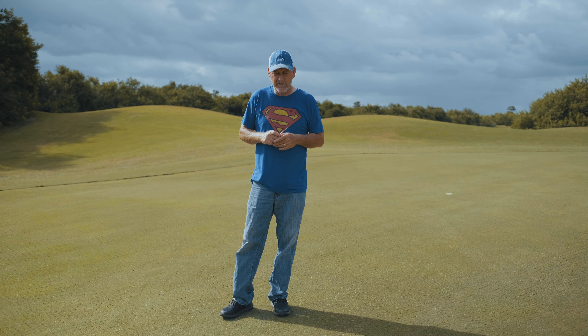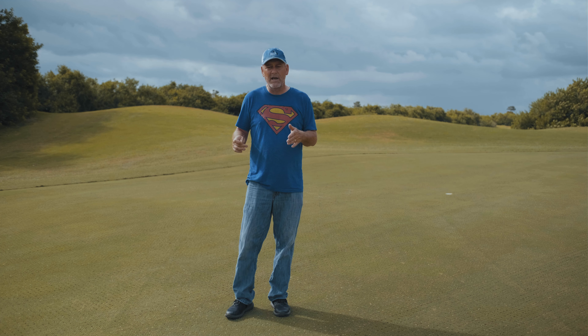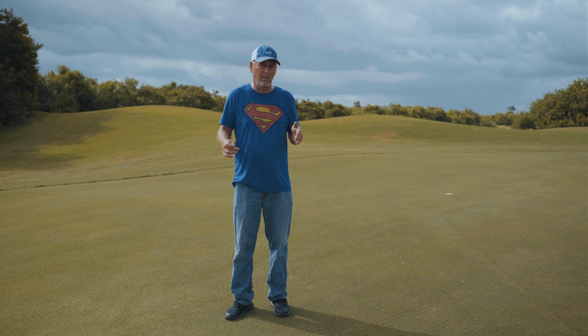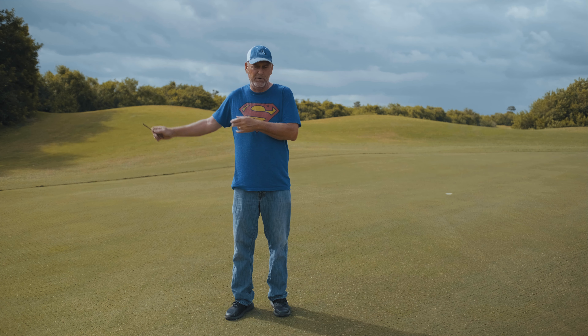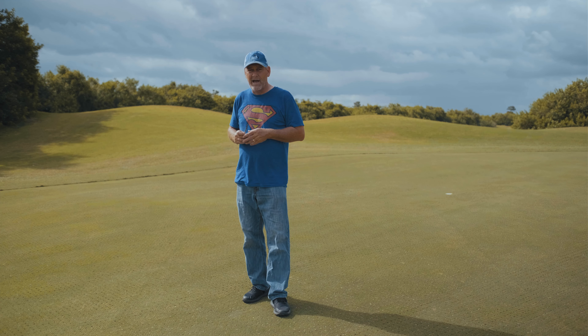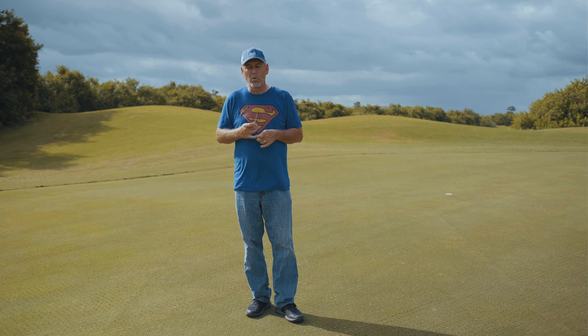On Monday we have the mole cricket application going on here, so our tee times on Monday morning will be pushed back a little bit. Based on weather and when the gentleman comes in and puts the bait down, we should be able to open around 8 o'clock on Monday morning. Caleb is going to send out an email regarding all that today, so you'll be aware of it.